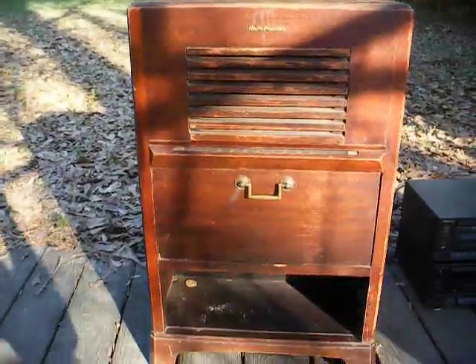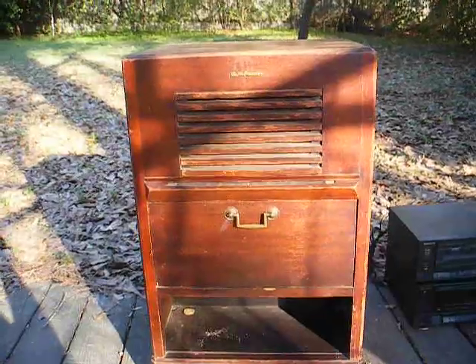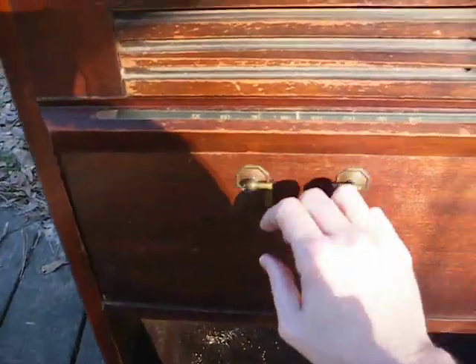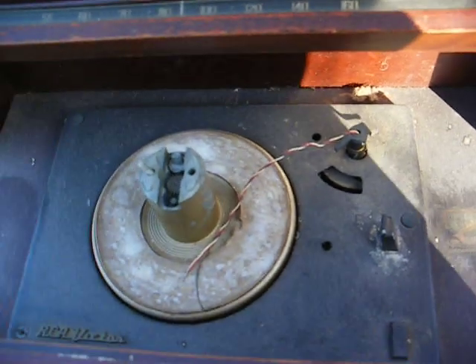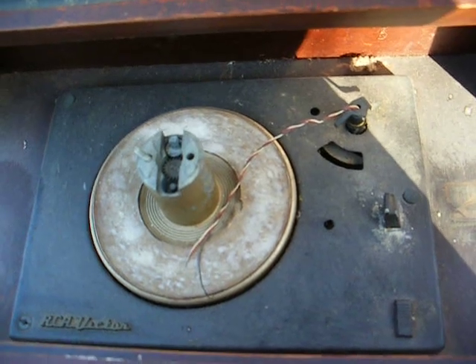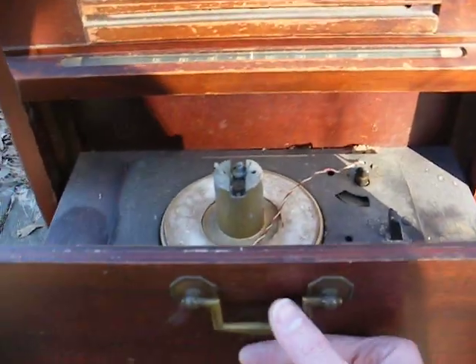As you can see, this is a little console unit that's about the size of a nightstand. The cabinet's in pretty good shape on it, but unfortunately the record changer has been mutilated, so the only hope for this is to find another record changer. This is an RP-168 changer, and fortunately these are still fairly common, so finding a replacement shouldn't be too difficult.